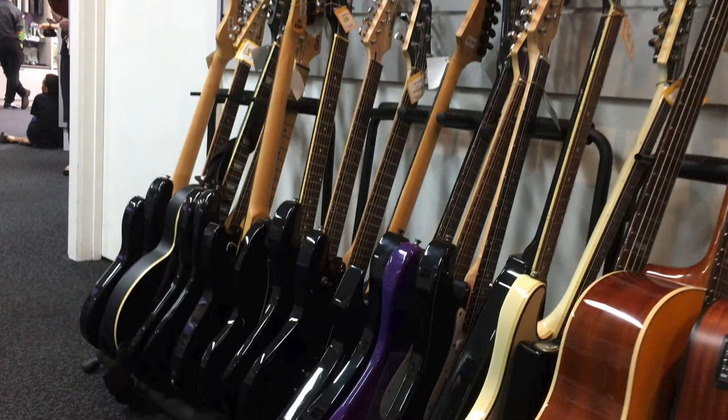This is one of those stores where you never struggle to find any number of beginner electric guitars. On any given day you can find brands such as Behringer, Squire, Yamaha, and you guessed it, SX.